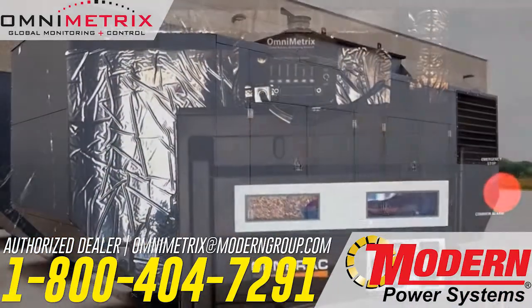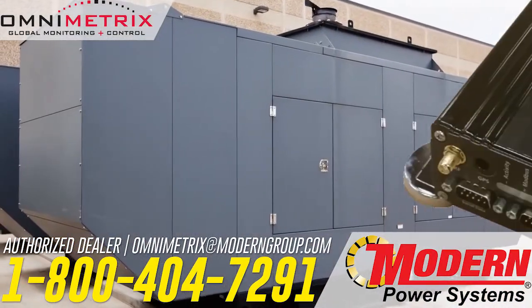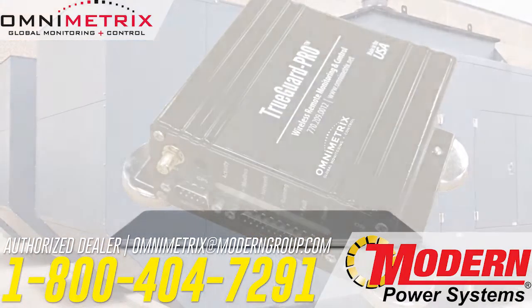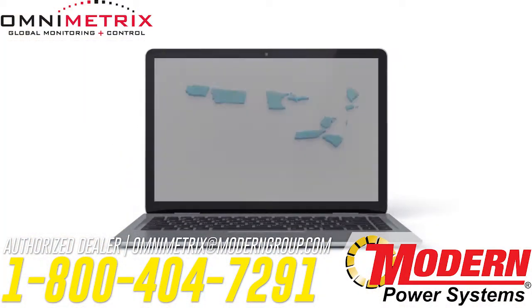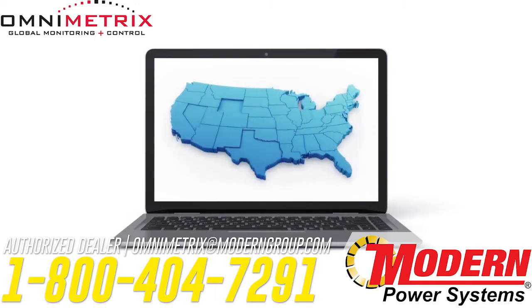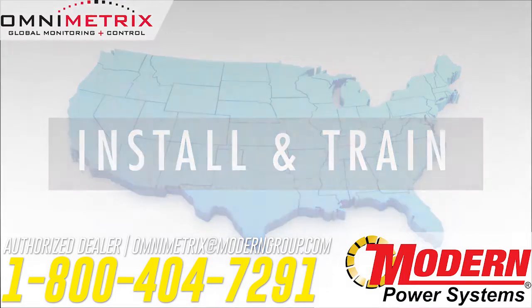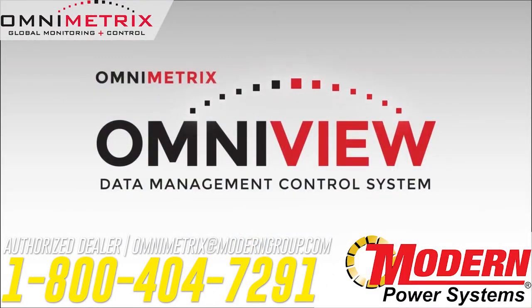Our monitors offer cost-effective security and peace of mind, so you can get back to focusing on everyday operations. The quality of our products is backed by our U.S.-based support team, who can walk your maintenance personnel through installation and train you or your service tech within our online portal, Omniview.